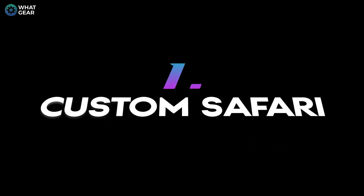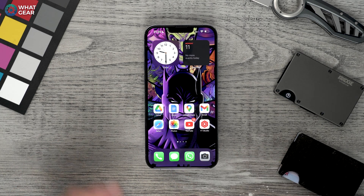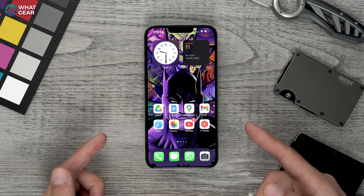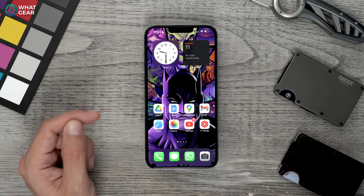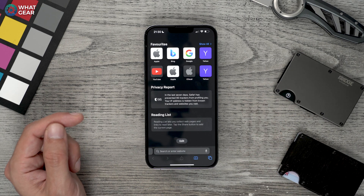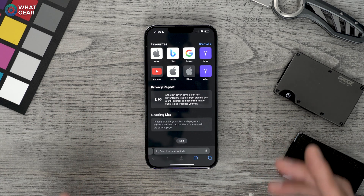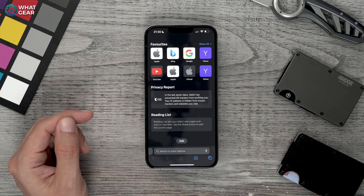Tip number one. So you're an iOS user, and one of the things you're going to use on a daily basis is a web browser. I recommend you use Safari because it's built by Apple, it's optimized for this phone, and it's also the safest one to use with the iPhone. But when you open Safari, you're faced with a really boring page. Did you know you can set your own custom wallpaper for Safari?